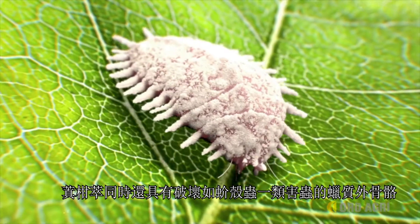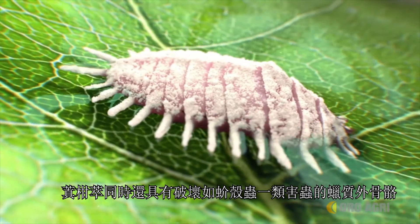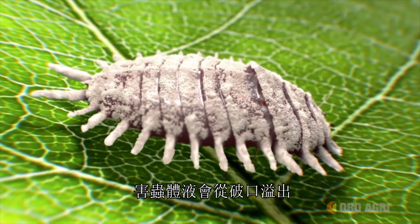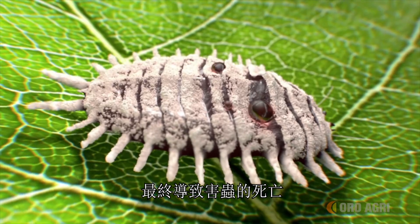Prevam also has the ability to desiccate the waxy exoskeletons of soft-body insects like mealybugs. As the connective wax is desiccated, openings are created in the exoskeleton, allowing the insect's body fluids to leak out, resulting in its death.